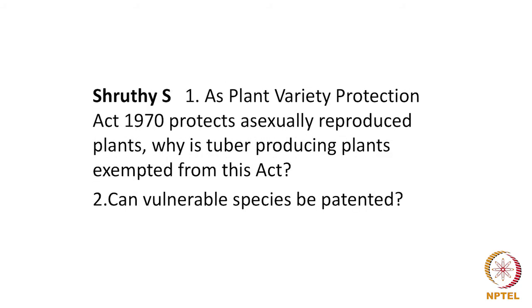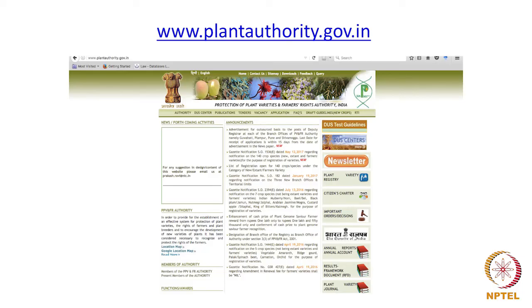Shruti S. had asked a question which is not covered by the syllabus. She asked: as the Plant Variety Protection Act 2001 protects asexually reproduced plants, why are tuber-producing plants exempted from this act, and can vulnerable species be patented? In India we have a separate regime for the protection of plant varieties. Some countries under the World Trade Organization grant patents for plants too. Countries have an option of having a sui generis regime — a separate independent regime for protecting plant varieties — or they could adapt their existing patent regime. In India we have chosen the path of having a separate legislation; you will find more information at www.plantauthority.gov.in.